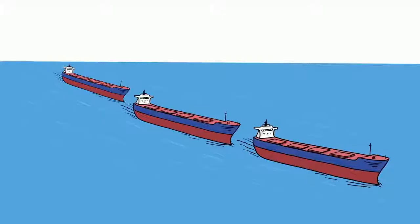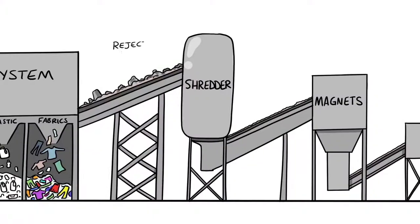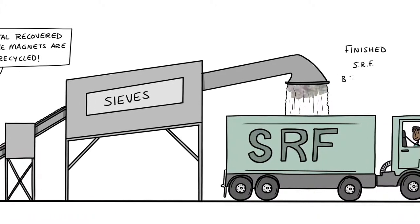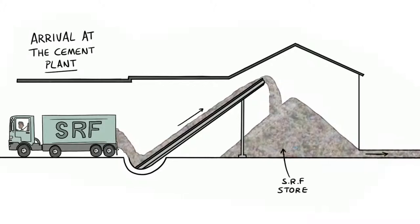Solid Recovered Fuel. By using SRF, we can help reduce imports of fossil fuels. We need small, dry particles to fuel the kilns, so the waste is shredded and sieved and magnets are used to remove any small metal pieces. We sample all the deliveries to make sure we're getting the right quality.